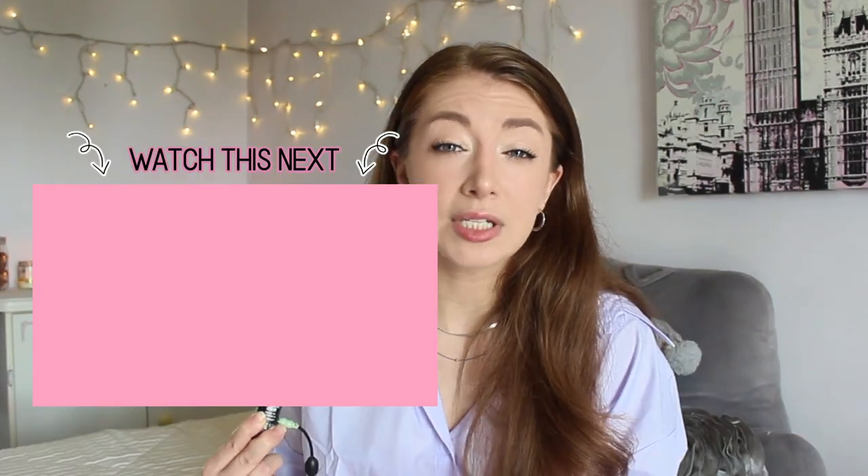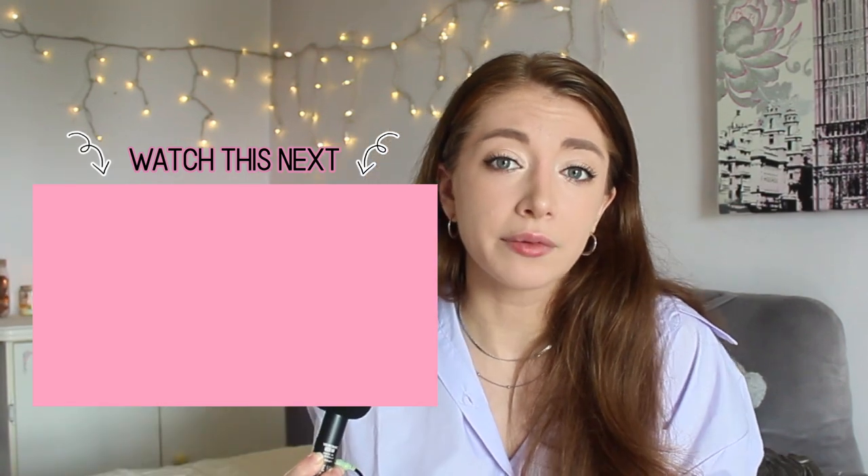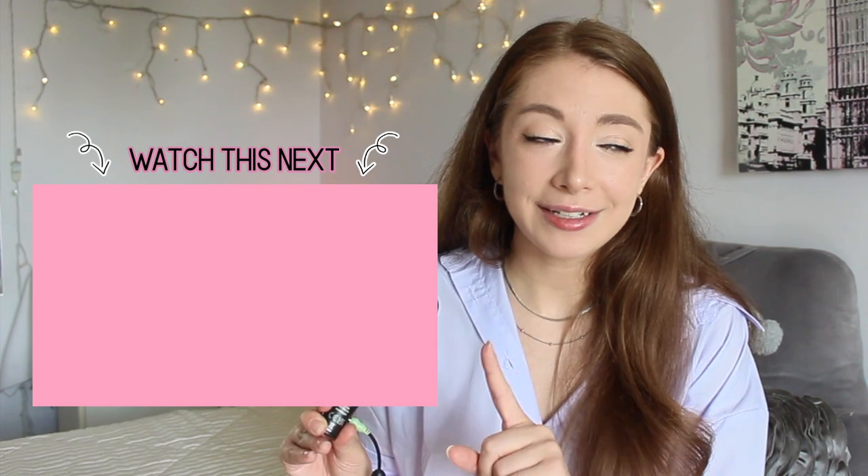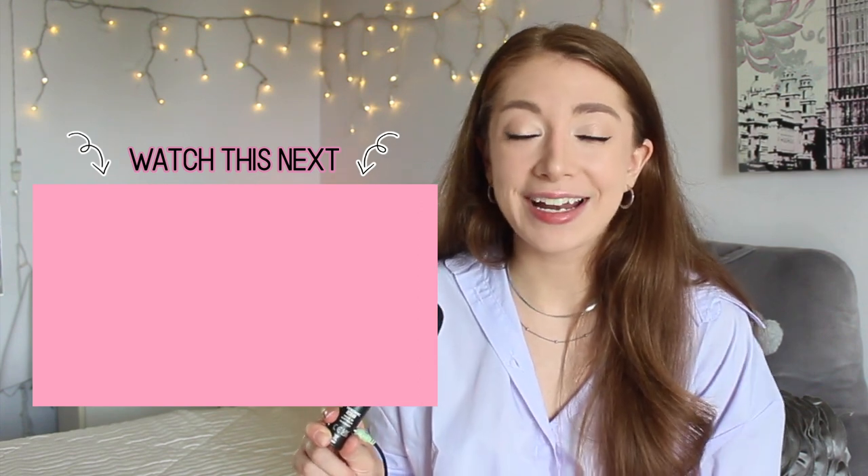If you enjoyed this video, I'd really appreciate it if you gave it a thumbs up. I know everyone says it helps with the algorithm, but it really does. If you're interested in seeing more style YouTube videos from me, make sure to click the little video in the end screen, and I'll see you there.